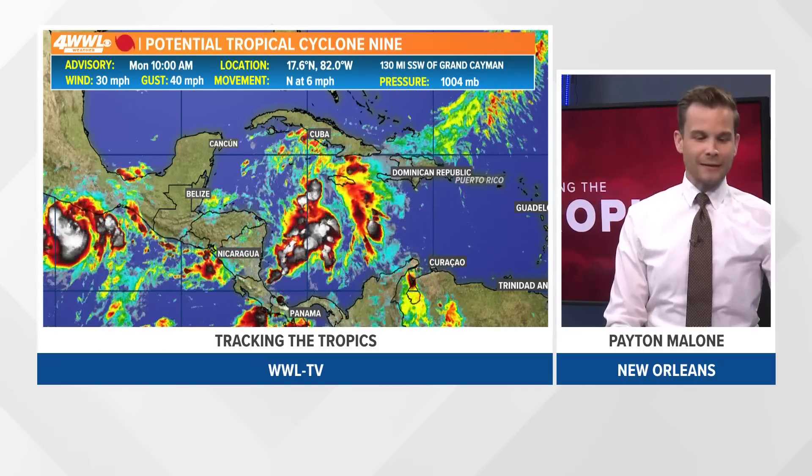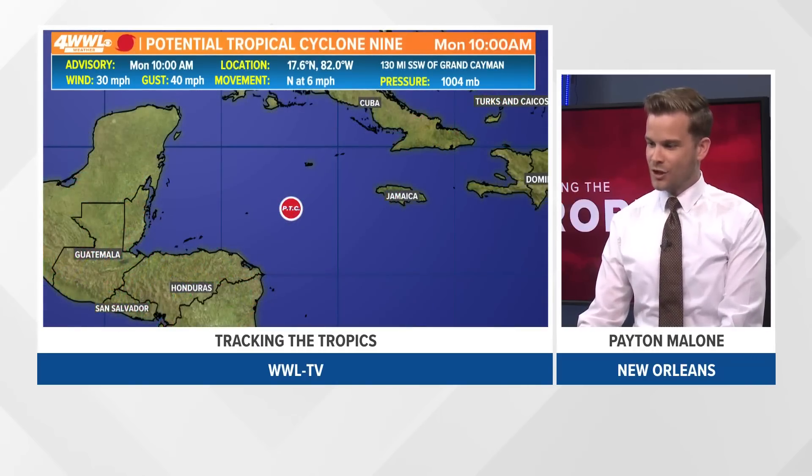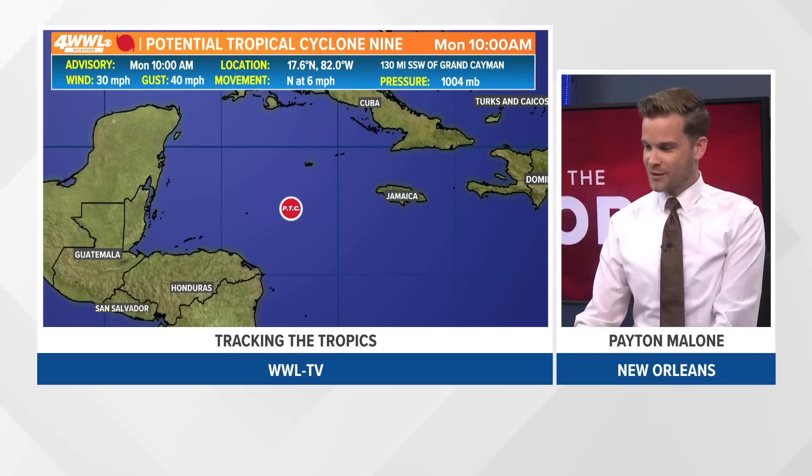That's what it looks like right now — not really any better organized. Hurricane hunters are heading out there to check it and they'll let us know what they find. I wanted to show you the latest cone. This is the 10 a.m. advisory central time. The next cone will be at four o'clock central time.